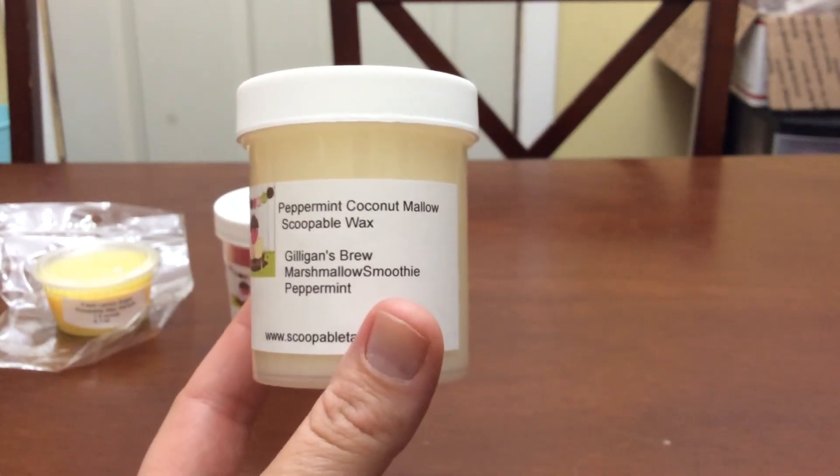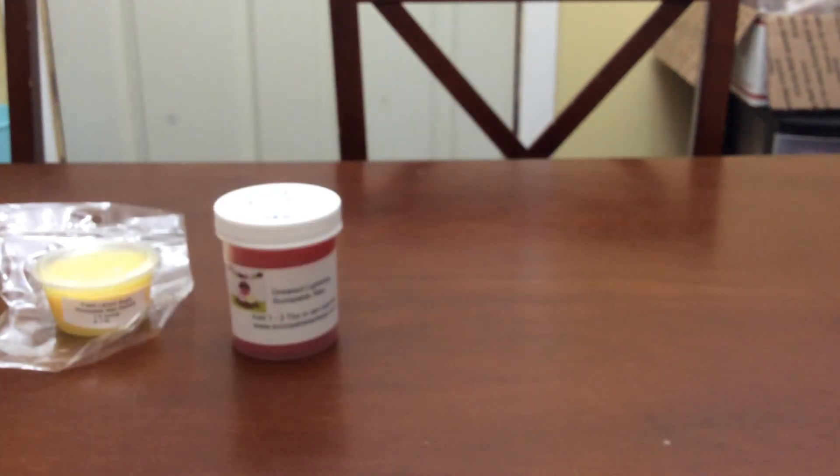The next one is Peppermint Coconut Mallow — it's Gilligan's Brew, marshmallow smoothie, and peppermint. I had gotten this in the July restock and I really like it. I love peppermint scents, and even though Gilligan's Brew is a summery scent, I would melt this in the winter with the peppermint.